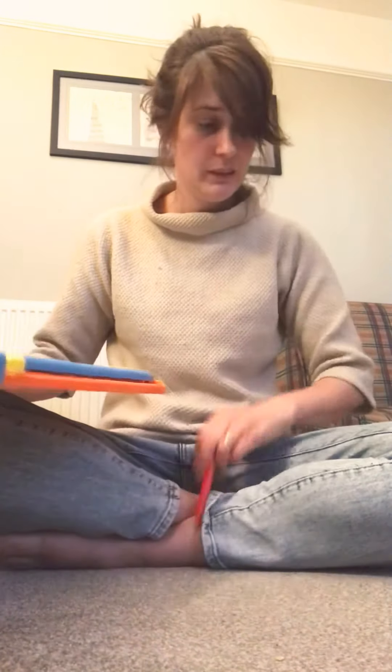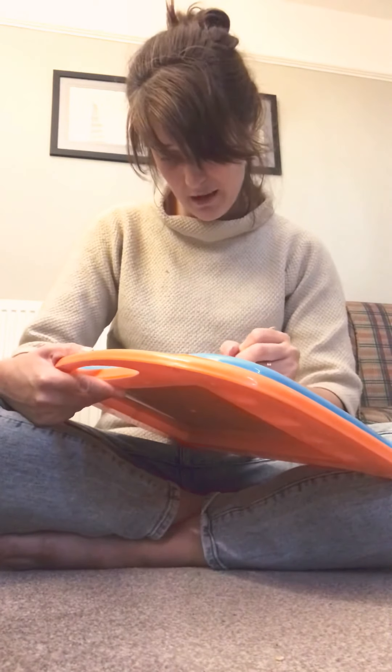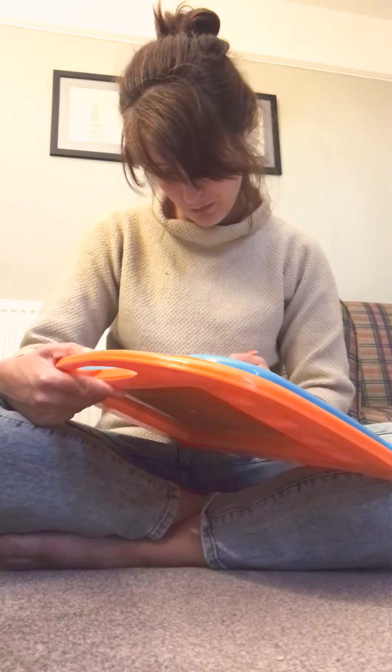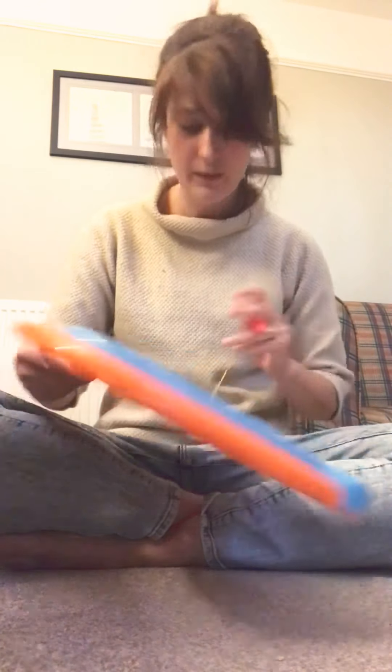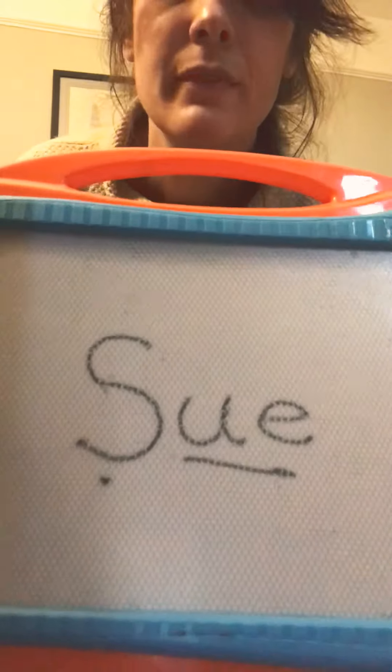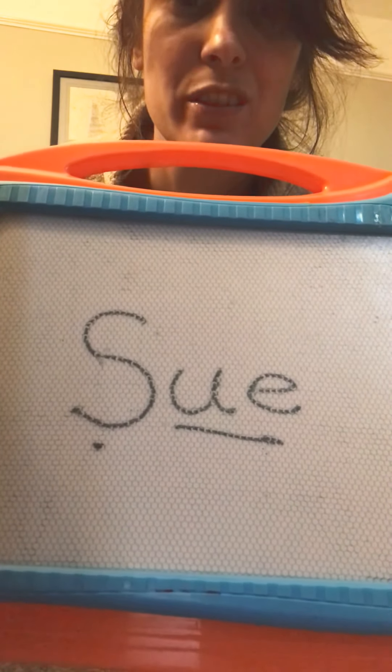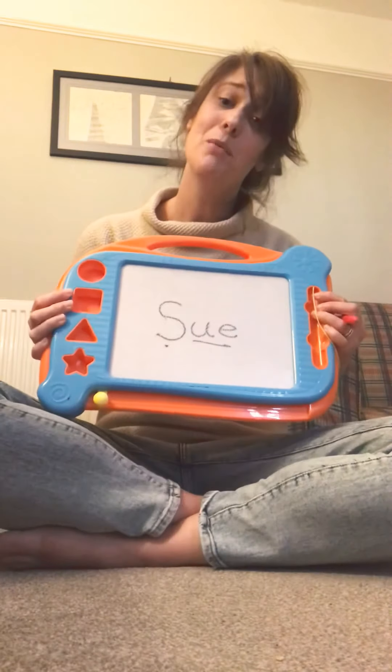The last word to read is a name, so it has a capital letter at the start — I need to make sure it's big, a nice tall letter. S — oo — 'Sue.' Mrs. Blazard's mum is called Sue.